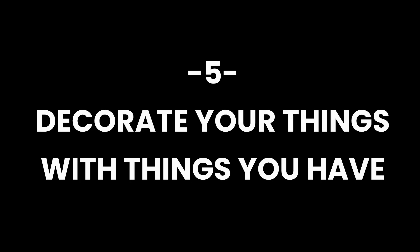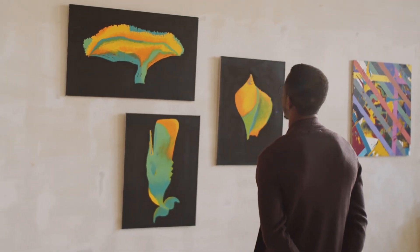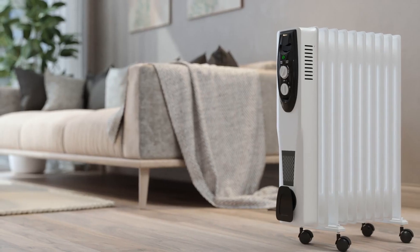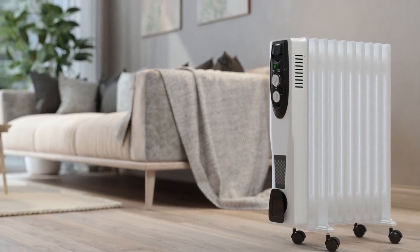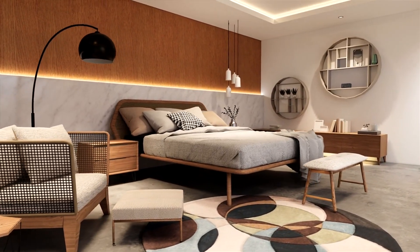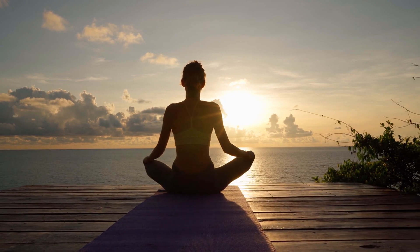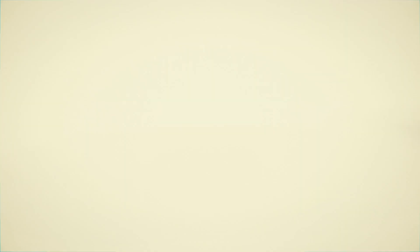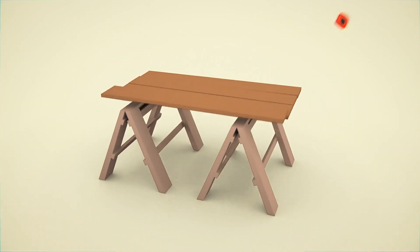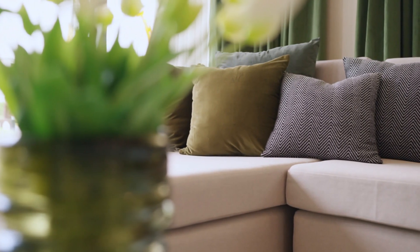Decorate your home with things you already have. Take a closer look at your possessions, from artwork to furniture, and reimagine their placement to breathe new life into your surroundings. Experimenting with different arrangements can refresh the aesthetics of your home, fostering a sense of novelty without the need for additional expenditures. Consider do-it-yourself projects to enhance or transform items, allowing you to express your creativity and personalize your space.